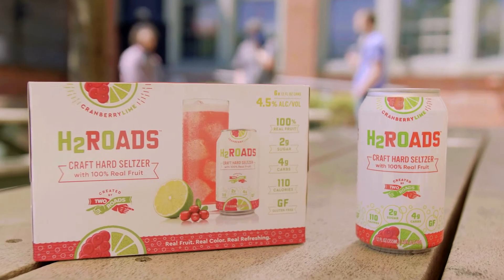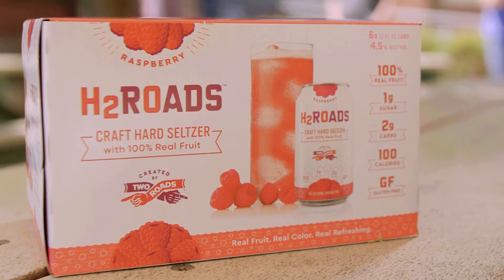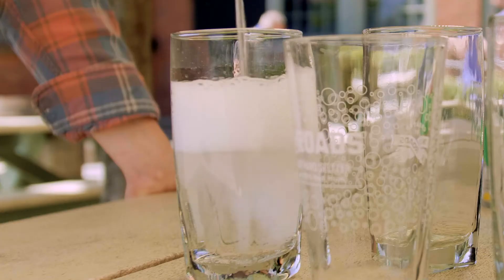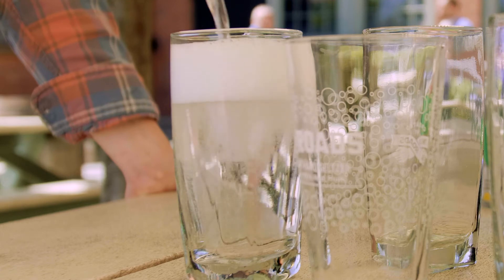H2Roads is a naturally flavored hard seltzer — we use only 100% natural fruit. Not everyone's okay with putting processed flavors and processed extracts in their bodies. We want to be the brand that appeals to people who are more aware of what they're consuming.